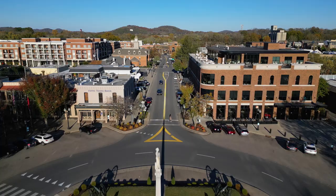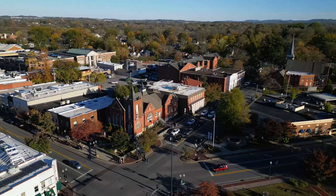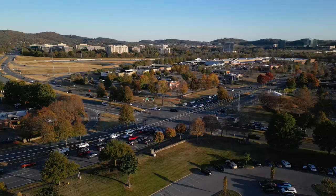This is Franklin, Tennessee, one of the most sought-after cities in the entire country, known for its rolling hills, southern charm, and a small town feel. For the next couple of minutes, we're going to show you everything you need to know about Franklin, Tennessee.